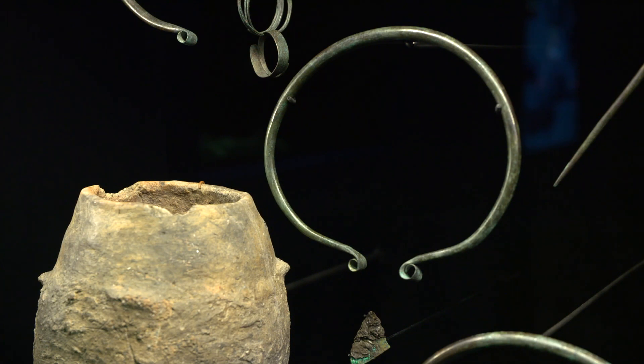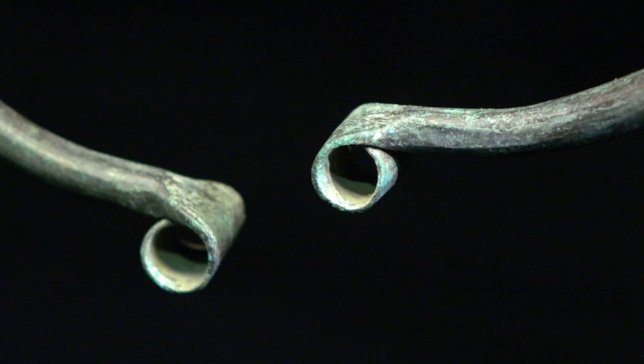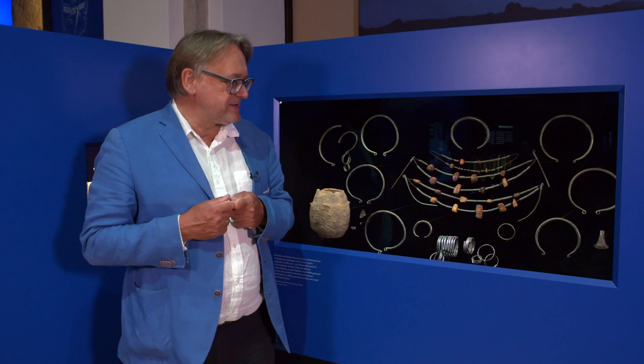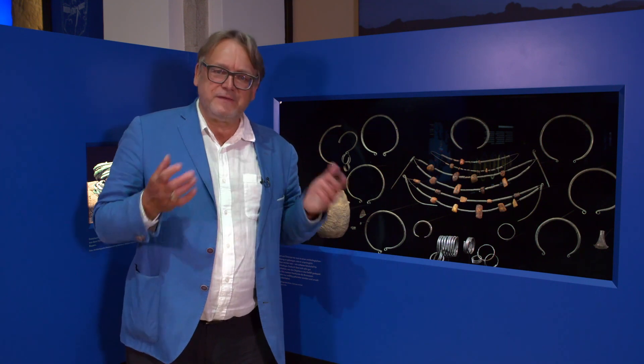These Oesenhalsringe are not necessarily neck rings for use, but rather bars which were used at the end of the casting process to check the quality of the metal, and so they were used as standardized units. This dates to the years from approximately 2100 to 1750 BCE.